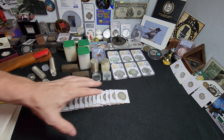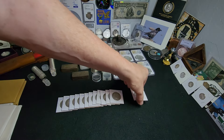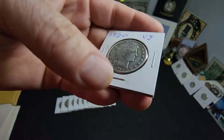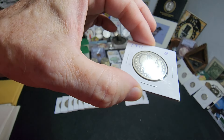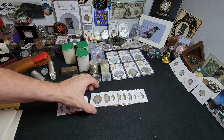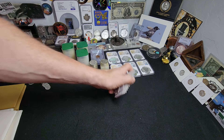A run of Barber halves, and honestly the person who had grades on these didn't grade them properly because a bunch of them have full liberties. This 1915-D is a nice example. There's a '15-D, '15-S, '12-D. The 1911 here they have marked as Good, but I can see most of Liberty, the rim is really nice, the reverse is really nice. There are 13 total in this group, the oldest being an 1899 New Orleans — very neat and cool.